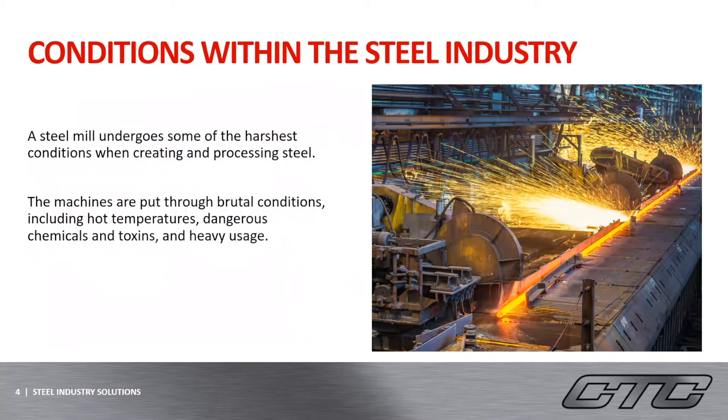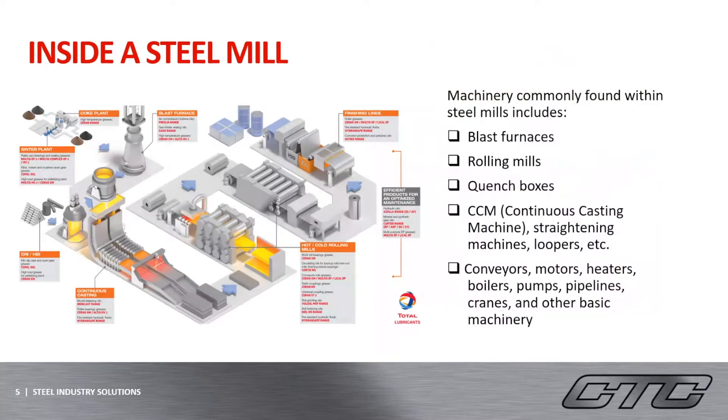As many people know, the process of producing steel can be difficult and dangerous. A steel mill undergoes some of the harshest conditions when creating and processing steel. The machines within the plant are put through brutal conditions, which include hot temperatures, dangerous chemicals and toxins, and heavy usage. To give you a scope of the machines and procedures involved with producing steel, I will give you a brief overview of that process.